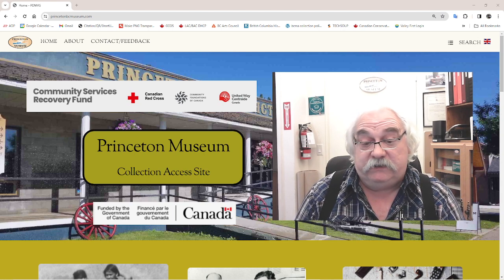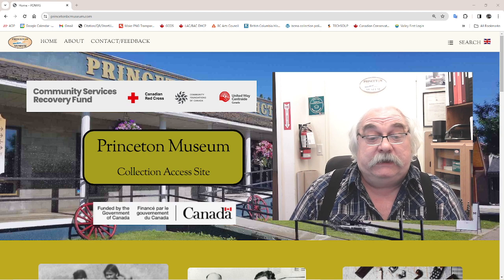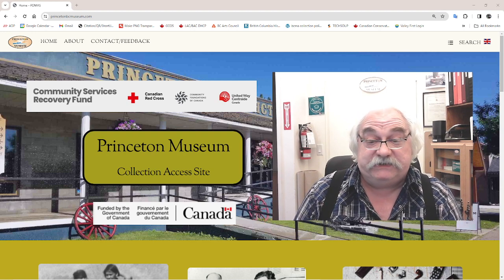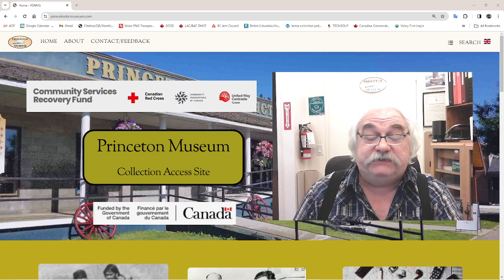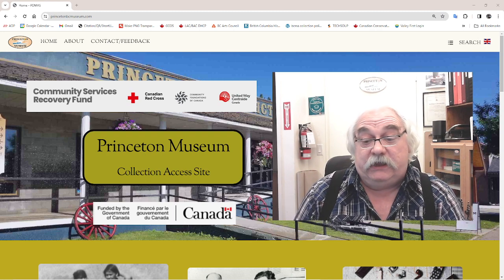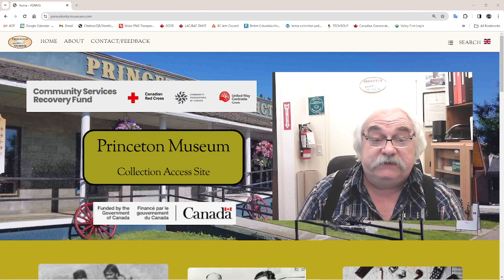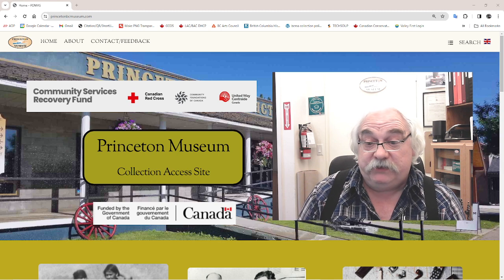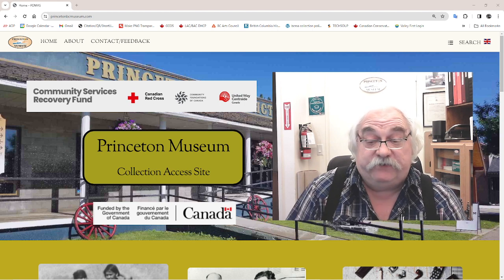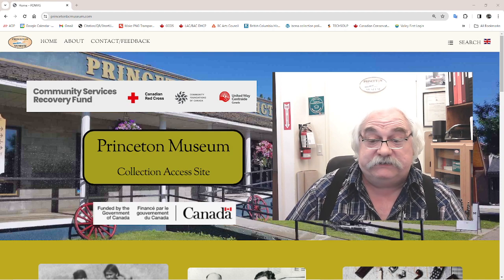With this website, the vast majority of our collection is there to be seen remotely. It's not a hundred percent comprehensive and it's not steeped in details the way some collections access sites are. We have a collections management system which is not public-facing — that's where all the details are. This is just an overview of what we have, and the biggest part of it is the fact that we are hosting the Similkameen News Leader newspaper collection — the entire collection from beginning to end.